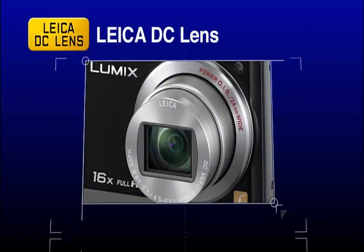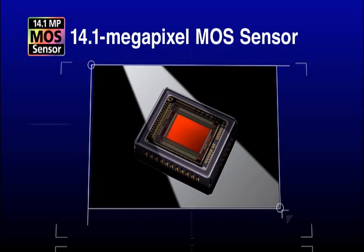A Leica DC lens for beautiful, crisp photos, and a new MOS sensor for high-speed processing.